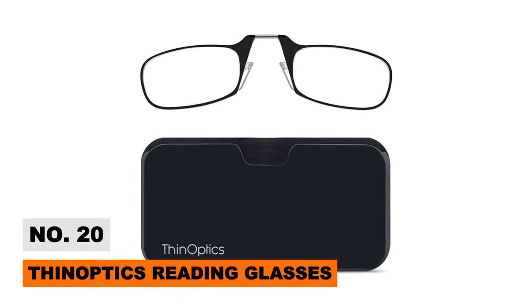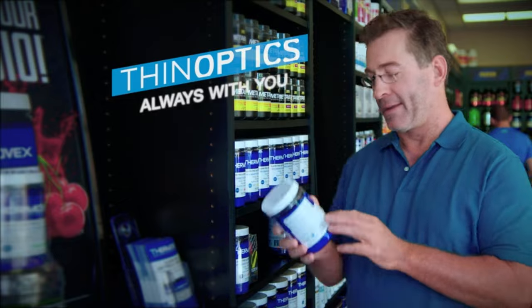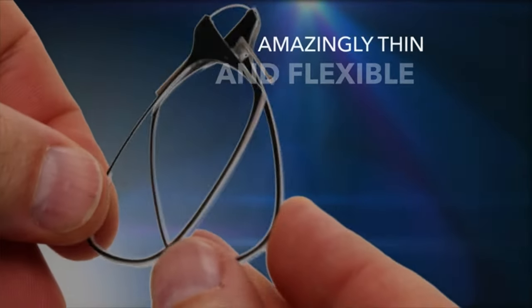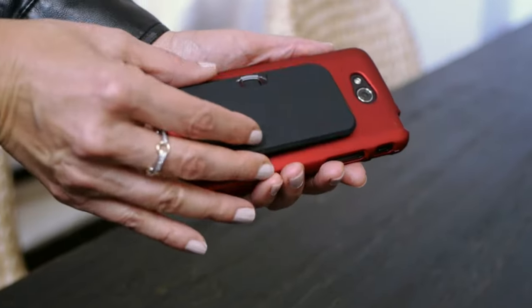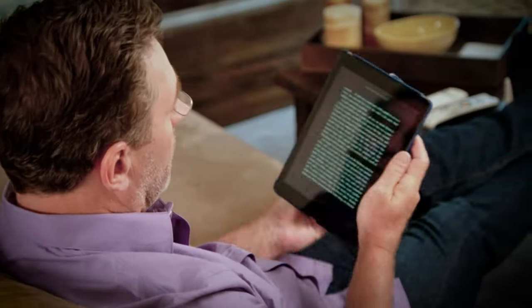If you dread carrying around chunky reading spectacles, these ultra-slim Thin Optics are an eye-opening upgrade. Their pod case snaps onto phones or key rings for portability, while the compact foldable frames represent the world's thinnest readers. Ditch the eyeglass headache without compromising vision or style again.